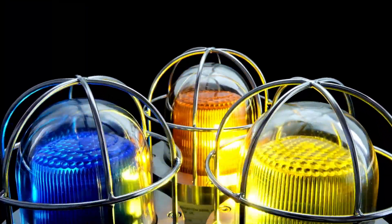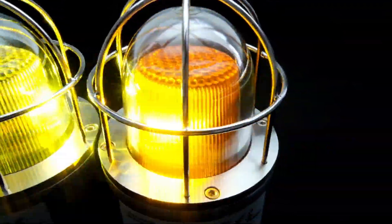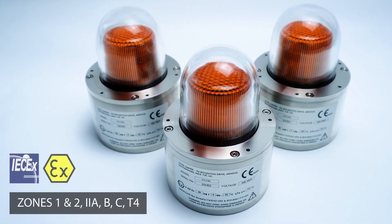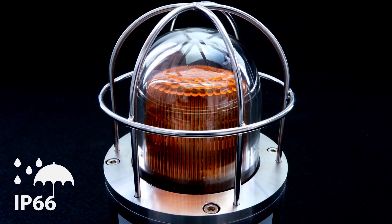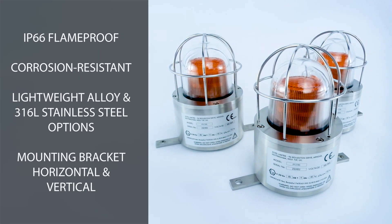The high-intensity light source produces brilliant pulses of light at regular intervals from a quad-LED fail-safe array. Each beacon device is ATEX and IECEx certified for Zones 1 and 2, with an IP66 corrosion-resistant, flame-proof enclosure available in lightweight alloy or 316L marine-grade stainless steel.